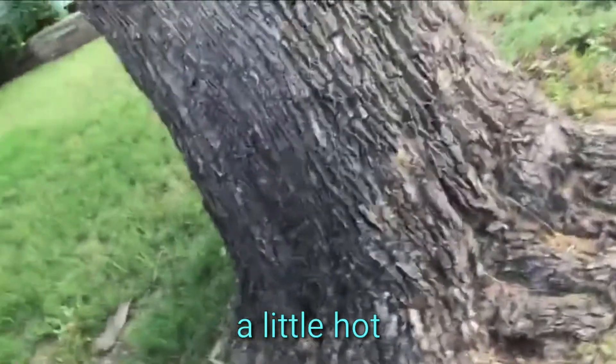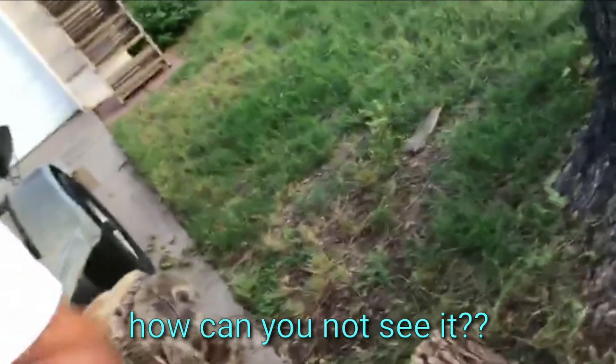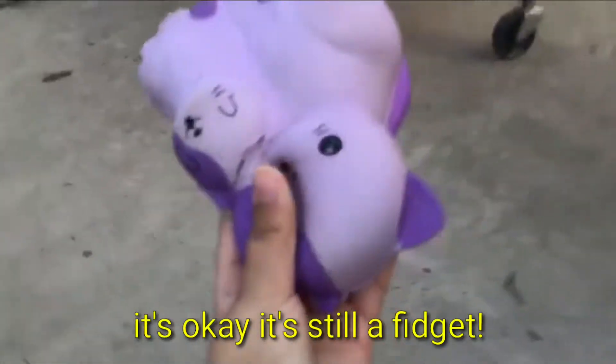How hot or cold am I? A little hot. Oh, I found it! It's right here — it's my squishy, my broken squishy, but it's okay, it's still a fidget. Drop it in our bucket.